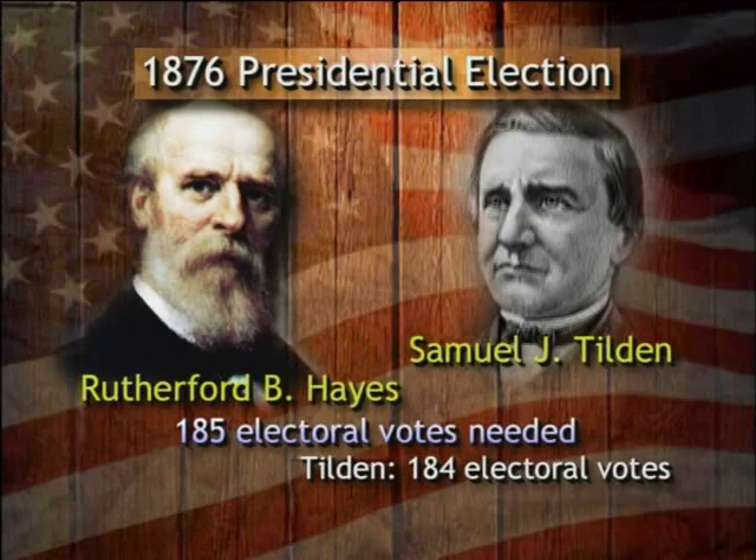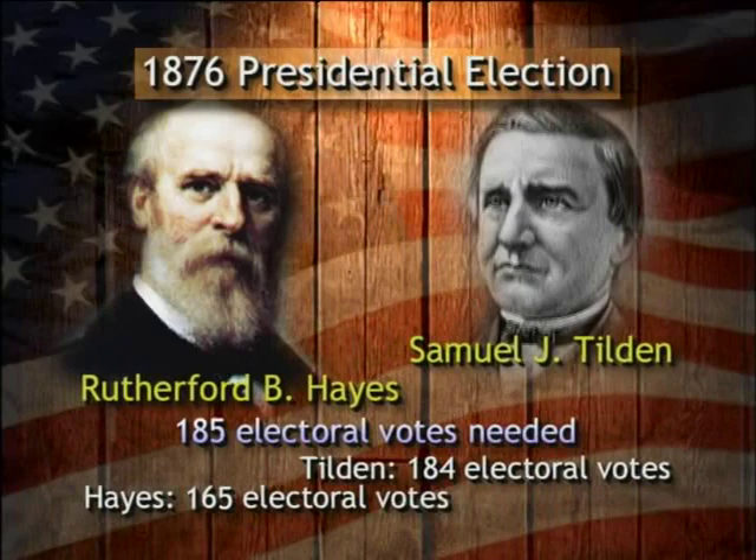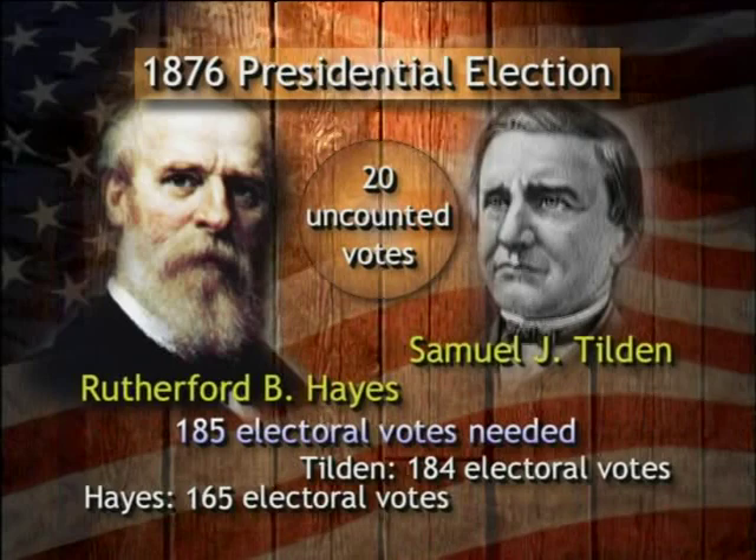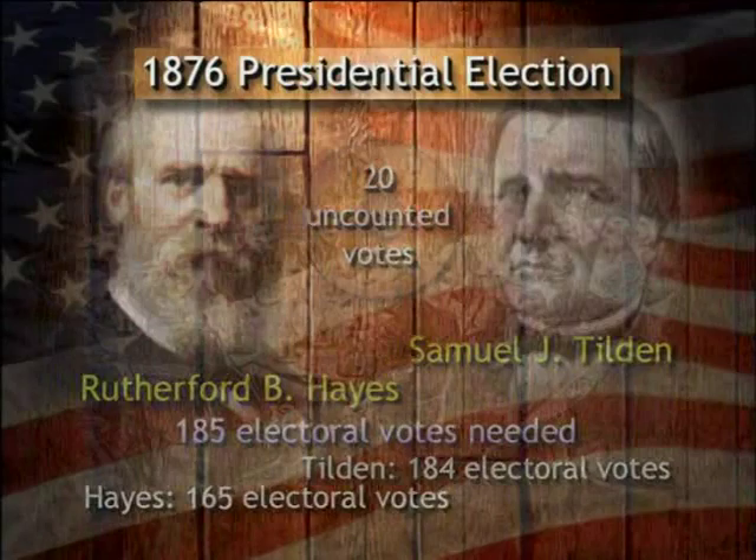Neither had received the necessary votes to win, but there was a total of 20 disputed electoral votes that had not yet been counted. If Republican Hayes received all 20 of these votes, he would become president. If Democrat Tilden received even one of those votes, he would become president. The uncounted votes came from the three disputed Southern states of Florida, Louisiana, and South Carolina.